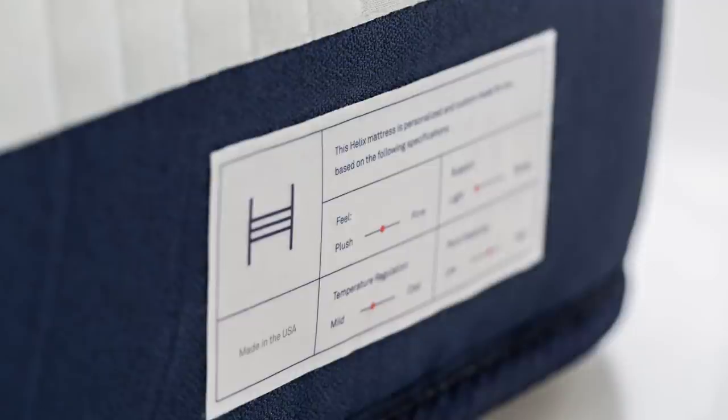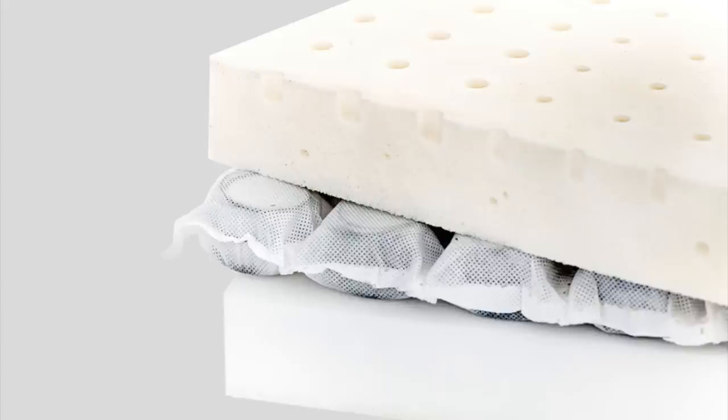And you can even see on the edge of the mattress it shows you the specifications of each side if it's a split mattress. The material on the inside of the mattress is a mixture of latex, really high-grade foam, and micro coils, and that's what makes up the whole 10 inches of full support.